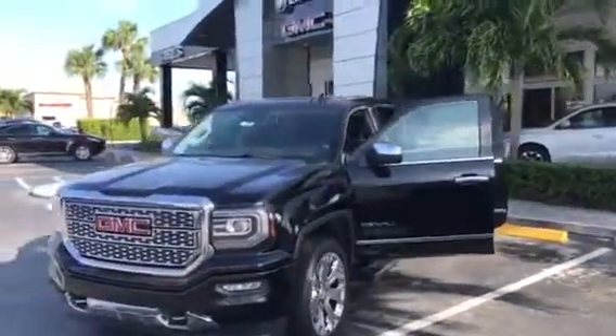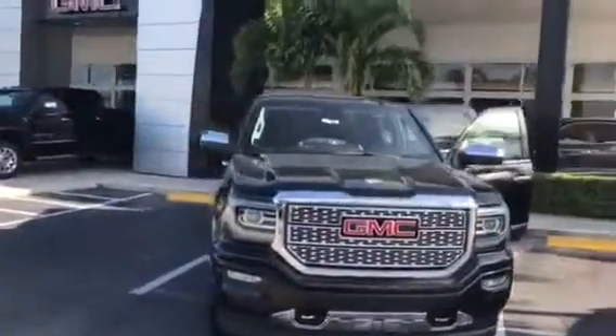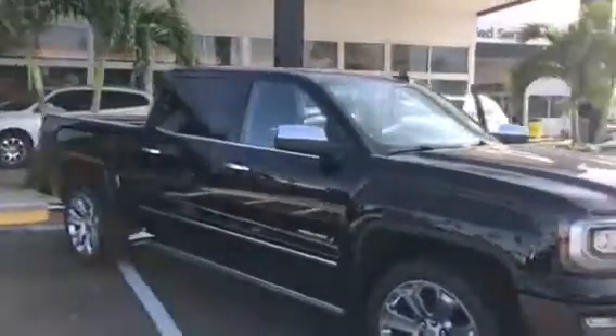Hi, this is Jack from Carl's Buick GMC in Stuart. I just wanted to take a video of the 2017 GMC Sierra Denali. As you see, absolutely beautiful vehicle.